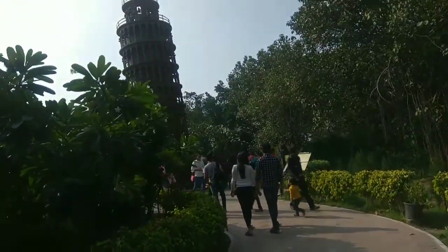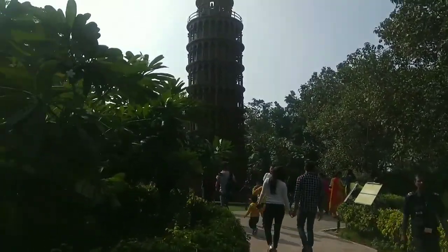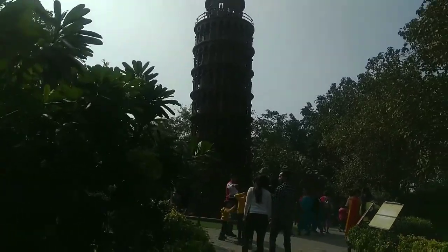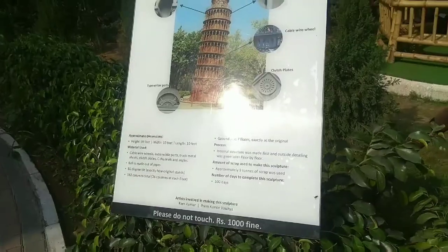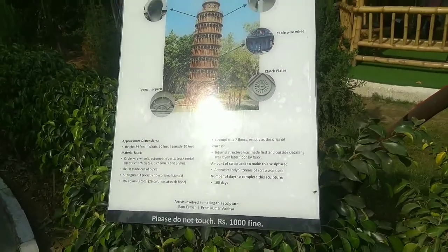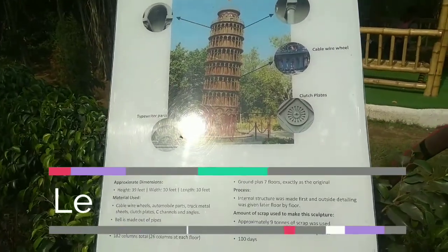This park is made in one direction and it is very beautiful.